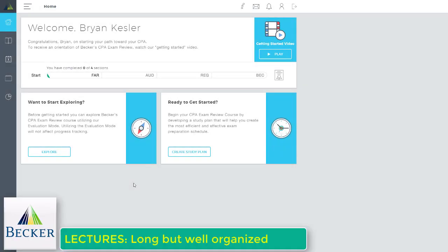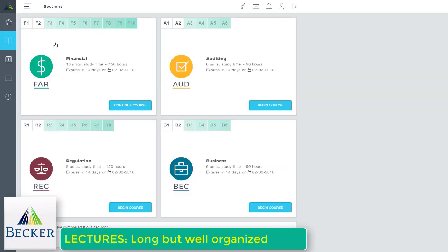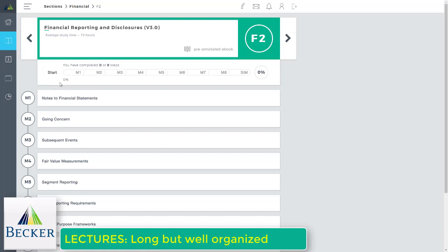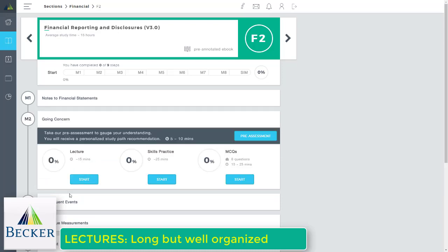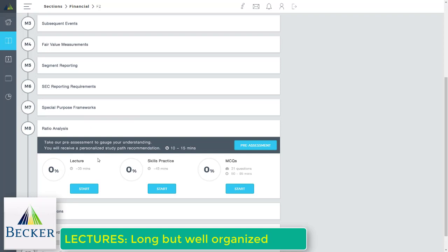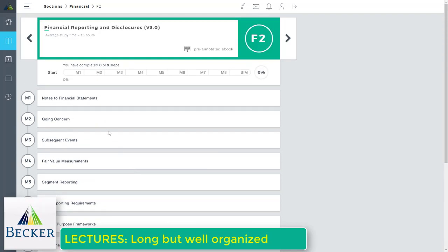Inside Becker CPA Review's self-study online course, each section has between 6 and 10 modules. New this year, Becker breaks each primary module into submodules — roughly 15-minute bite-sized lectures. This is a big shift from the past, where you'd sit for two to three hours watching a single lecture. Now they're breaking things up, which is definitely moving in the right direction.